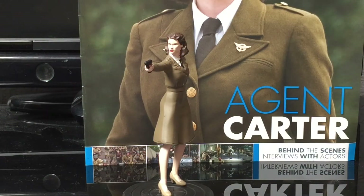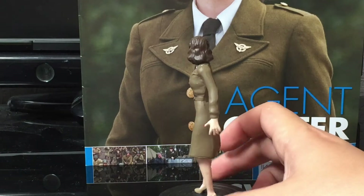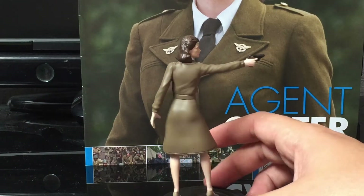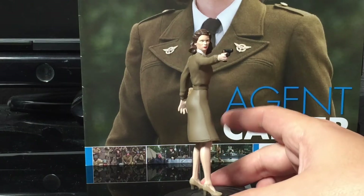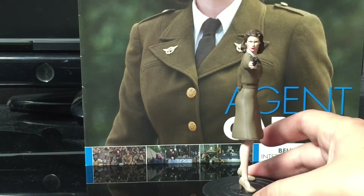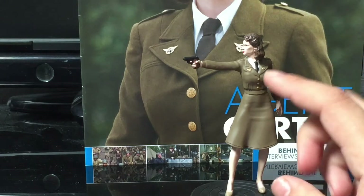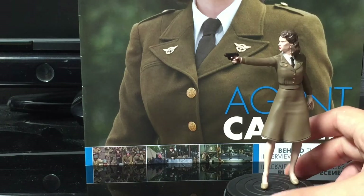Next up is issue 33. I do feel sorry for this issue because even if it was a phenomenal character, one of the big guys, to follow that Doctor Strange figure is a hard one to do. But fair play to Agent Carter — she does it well. They've encapsulated that World War II look, the colouring, her pose. I love the little high heels and her pistol. They've got her pose straight on and I think that's a very good likeness of Hayley Atwell as Agent Carter.